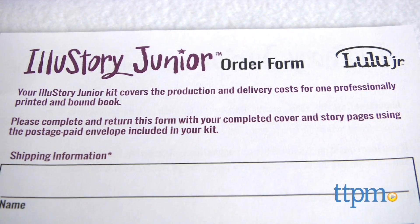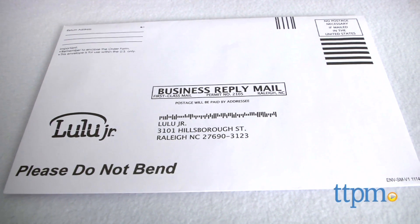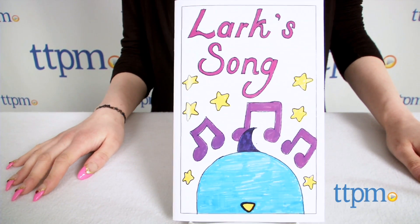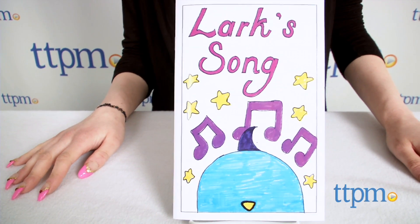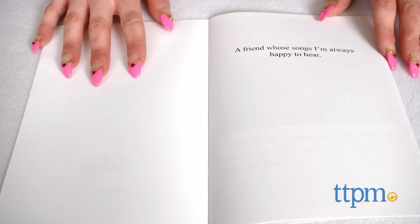Please be aware that the photo will not be returned. The books are usually printed in the USA within two weeks of the date the materials are received, and delivered in three to five business days after printing. For us, the entire process took around four to five weeks.